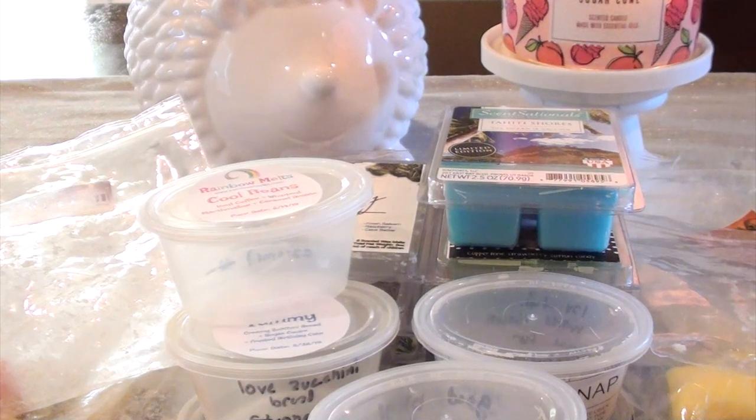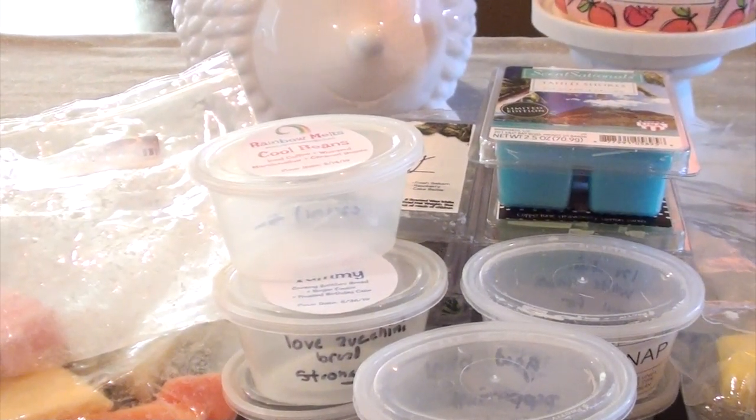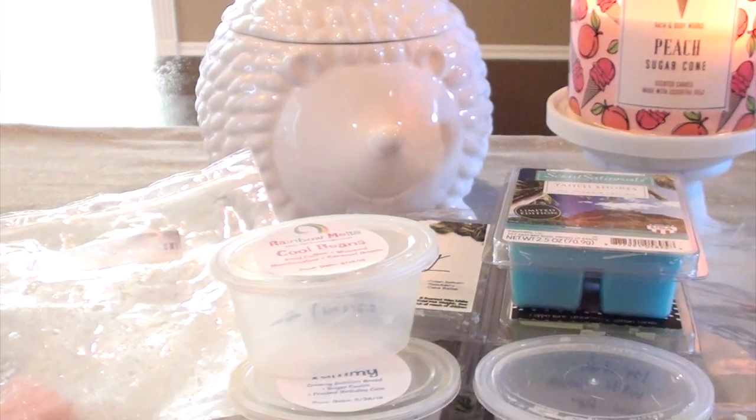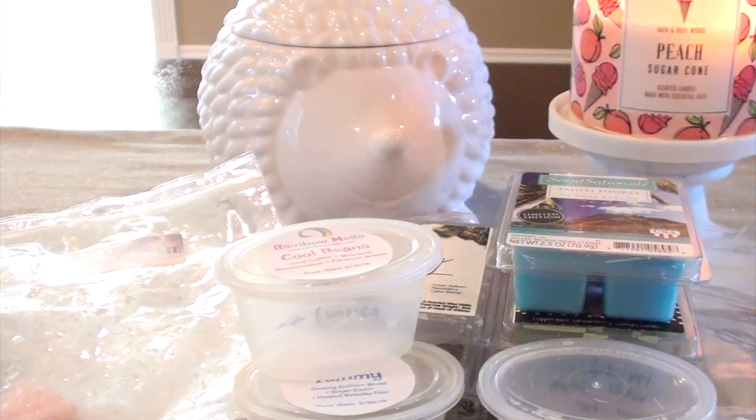Okay, so that is it — that is my melts for the week. I wanted to get this done because if I go any longer it'll be too much. If you guys have any questions, please let me know, and let me know what you guys are warming this week. Thanks for watching, guys. Bye.